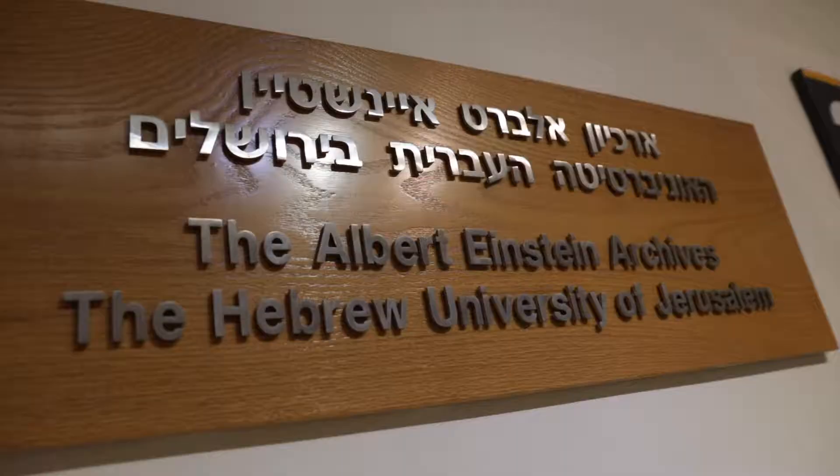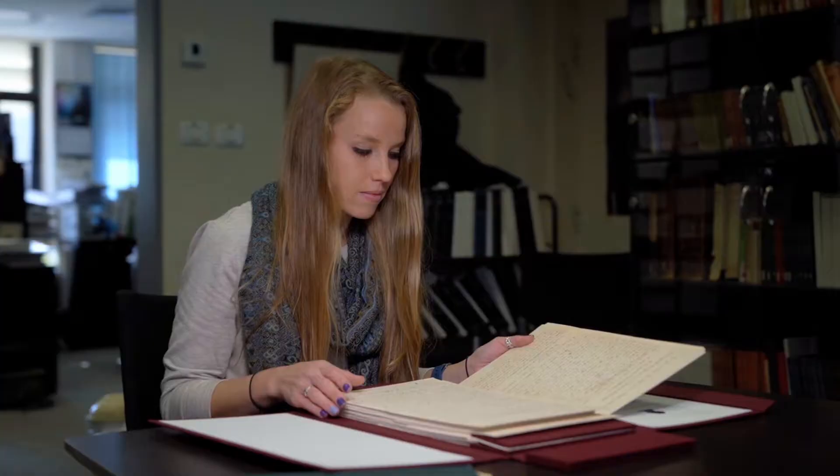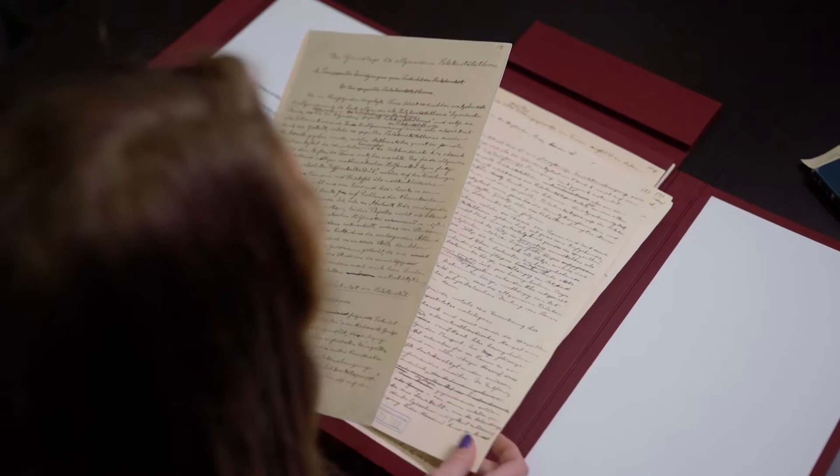Here at the Einstein Archives there are over 80,000 pages of archival material, such as scientific manuscripts as well as personal correspondence. I'm standing here next to a copy of the theory of relativity, which the original Albert Einstein gifted to the Hebrew University on its official opening in 1925.